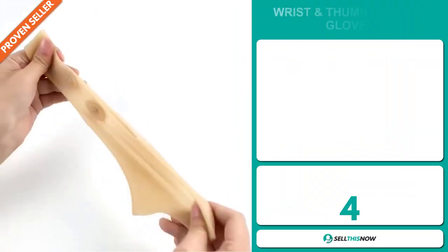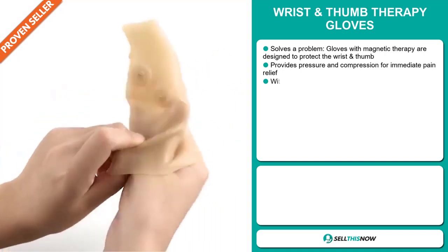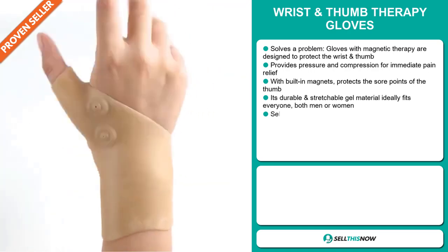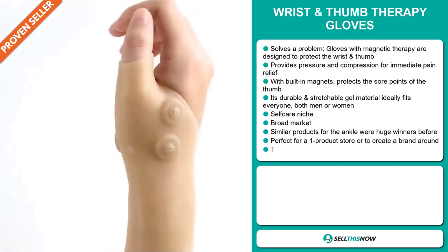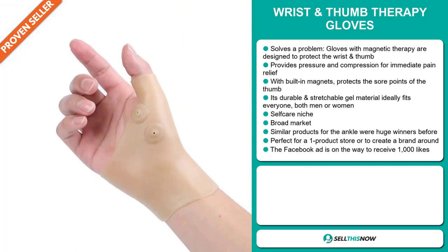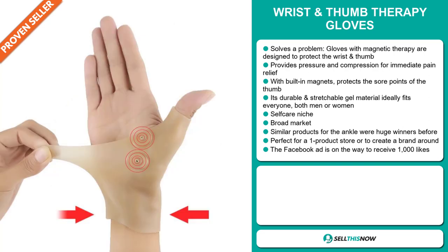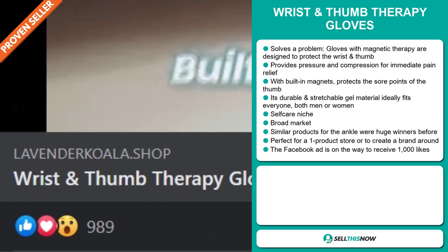Our next product is the wrist thumb therapy gloves. Now this is a problem solver. It's gloves with magnetic therapy designed to protect the wrist and thumb. It provides pressure and compression for immediate pain relief. With built-in magnets, it protects the sore points of the thumb. It's durable and stretchable gel material that ideally fits everyone, both men and women. It falls under the self-care niche market, and we also think that this item has a broad market base. Similar products for the ankle were huge winners before on the market. It's perfect for a one product store or to create a brand around. The Facebook ad is on the way to receiving 1,000 likes.